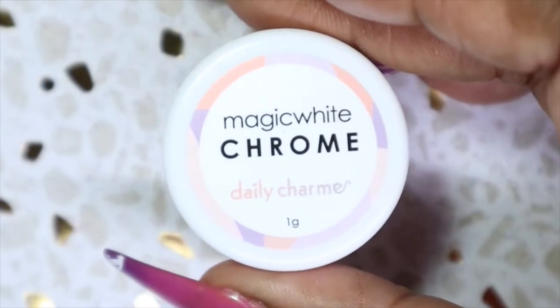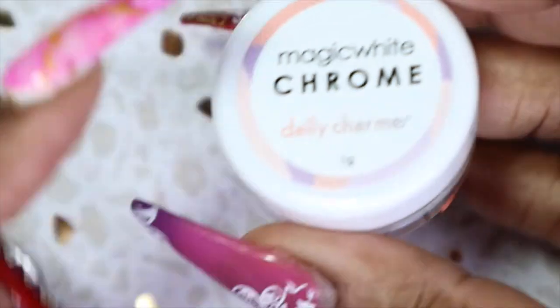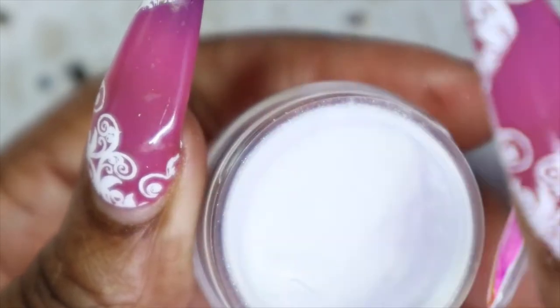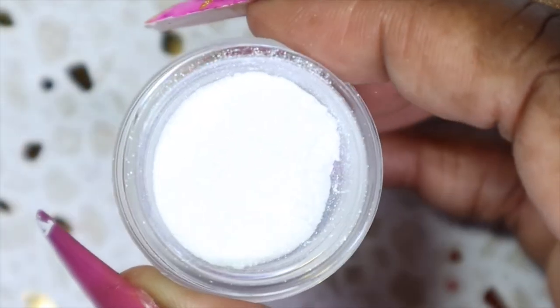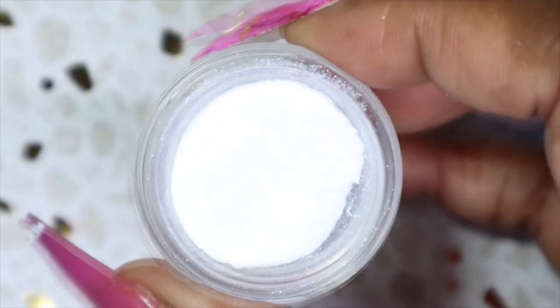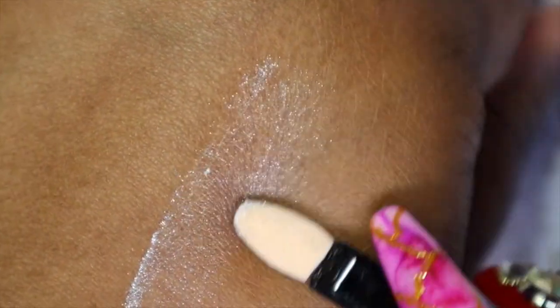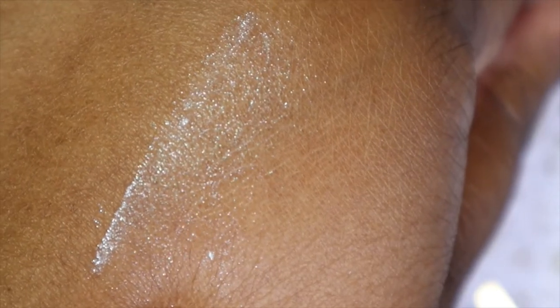You guys know I really love chromes, so we also got a magic white chrome - it's a one gram jar and again it comes with a nice seal to keep everything in. This looks like it's gonna give a pearlescent type of shine when you use it, and going over different colors is gonna look so awesome. That's what it would look like over a nail polish or something, but it's still really pretty.